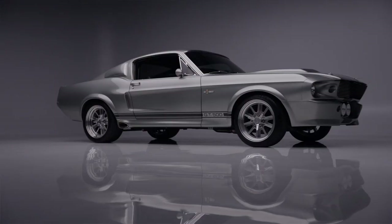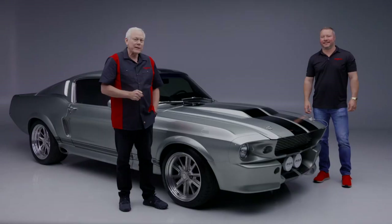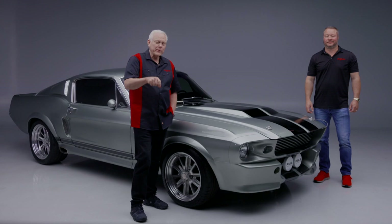The best part is it is coming to you at no reserve at our 2023 Las Vegas auction, June 22nd through the 24th. See you in Las Vegas!